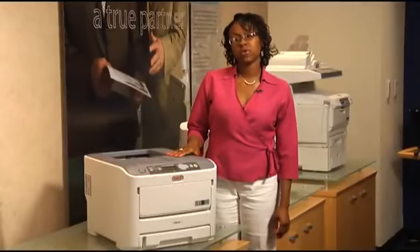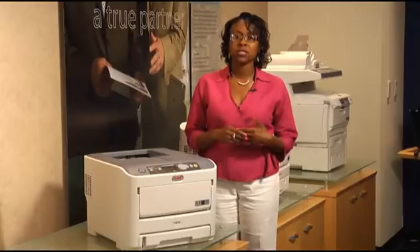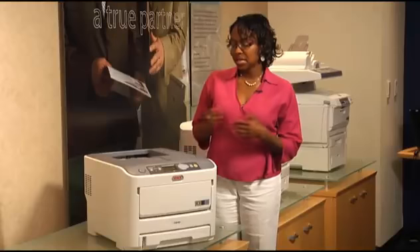Hello, I'm Kirsten Warner with Okie Printing Solutions, and it is my pleasure to show you one of the newest additions to the Okie family of digital LED color printers, the C610 series.